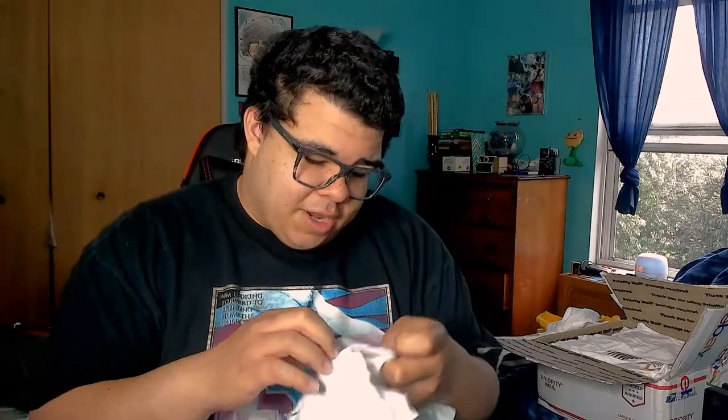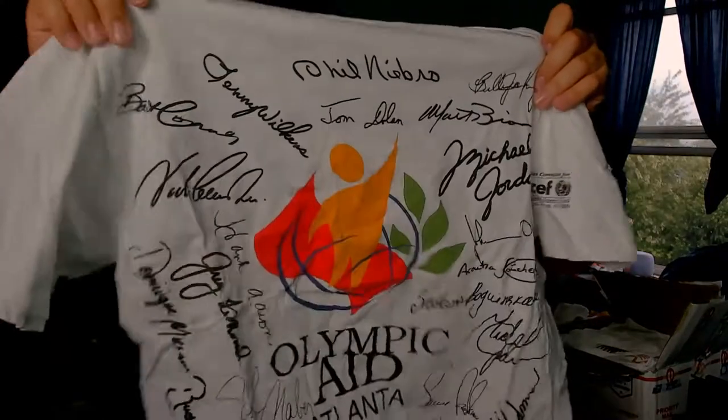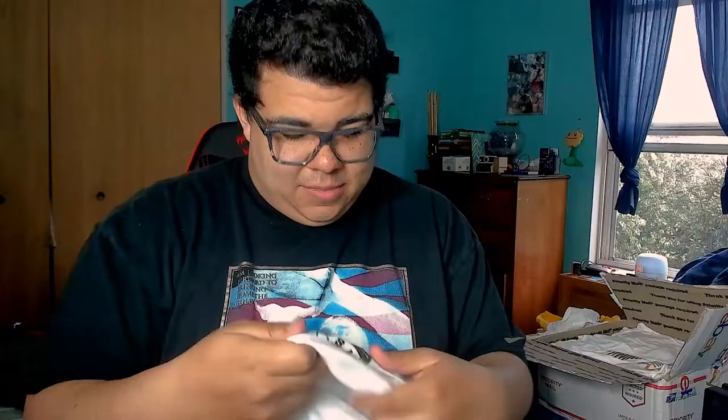On the 2005 team that was Mario Chalmers, I believe. Next shirt is on Hanes XL — this is an Olympic shirt of sorts. It looks like an Olympic Aid or General Mills giveaway shirt. Seems like 1996 Olympics in Atlanta. There are a lot of different signatures on here; I'm not entirely sure who is who.